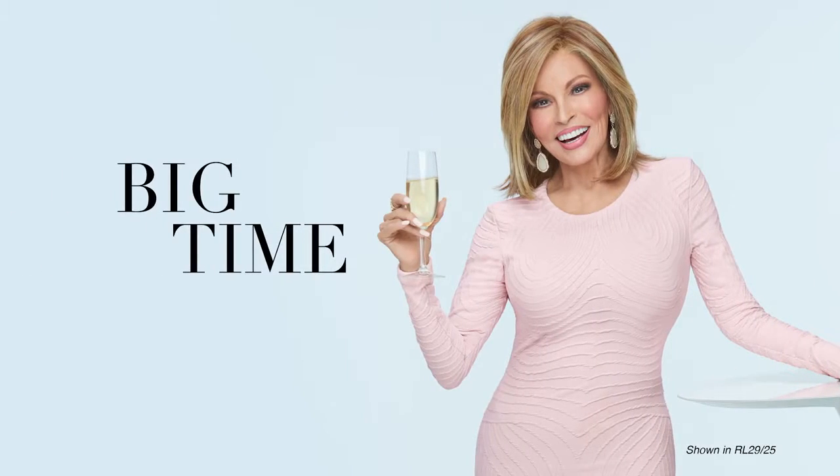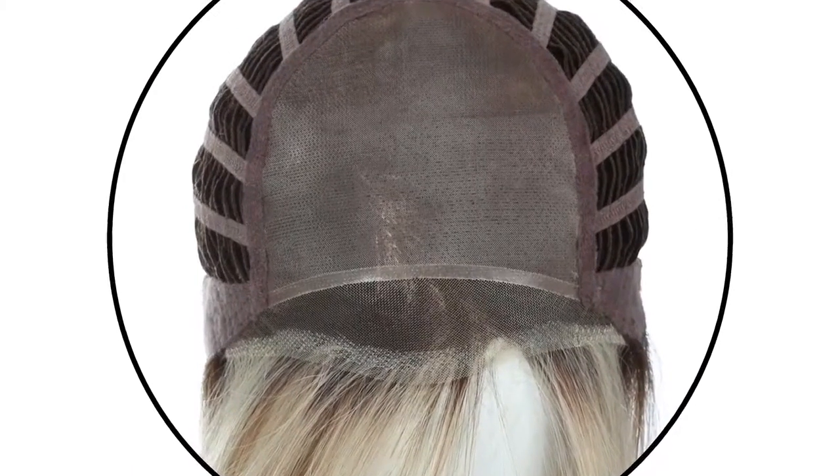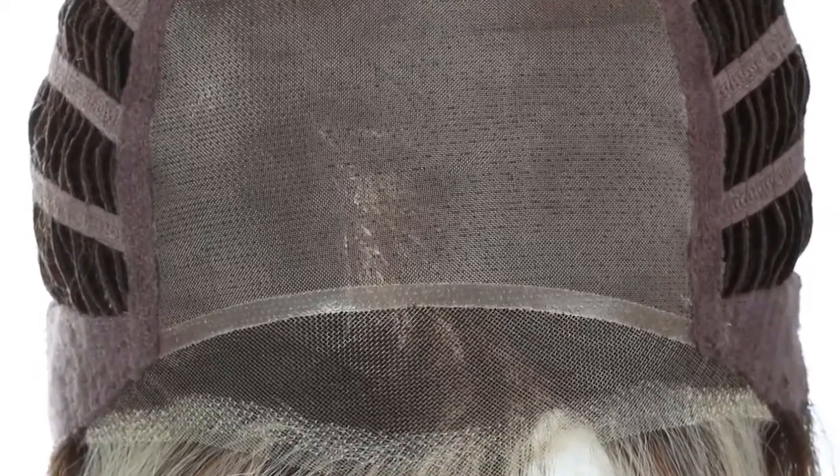Big Time is a perfectly undone silhouette, the ideal combination of a bob and a shag cut. Mid-length waves throughout are designed to perfectly accent the eyes and jawline. The resulting ease of movement gives this cut alternative styling choices. Plus, the sheer indulgence temple-to-temple lace front and monofilament top allows for off-the-face styling and varied parting options.